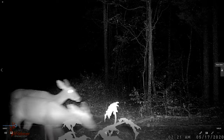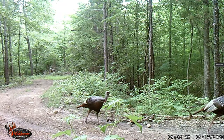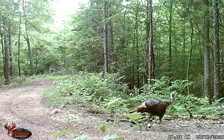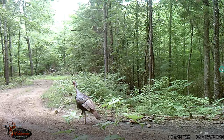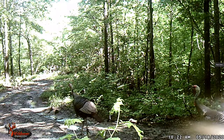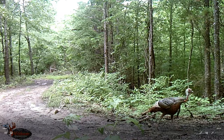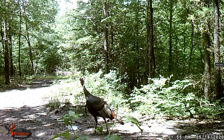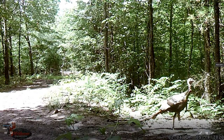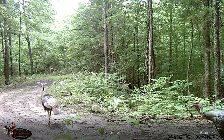9:36 a.m., probably the same two turkeys. That's a nice one - 9:25 a.m. There's the pair, 10:22 a.m. on the 18th. Turkey, turkey, turkey, turkey, turkey, turkey.